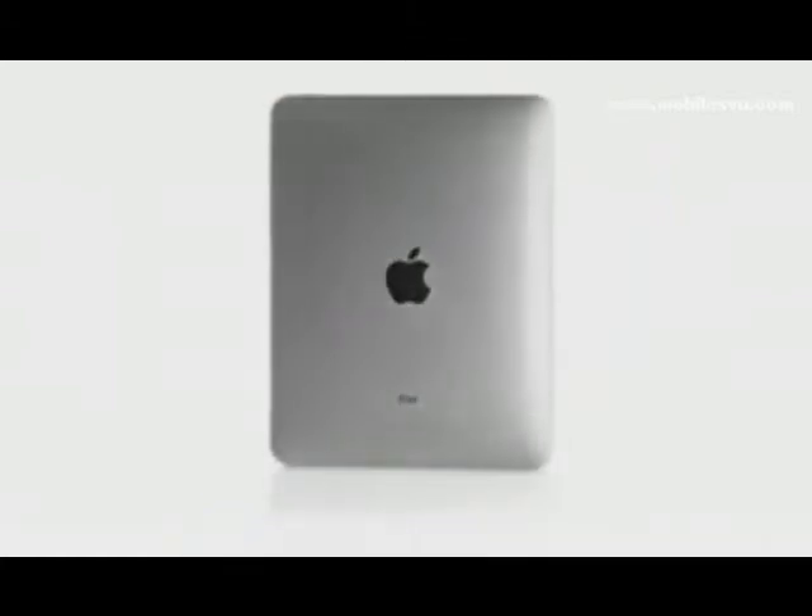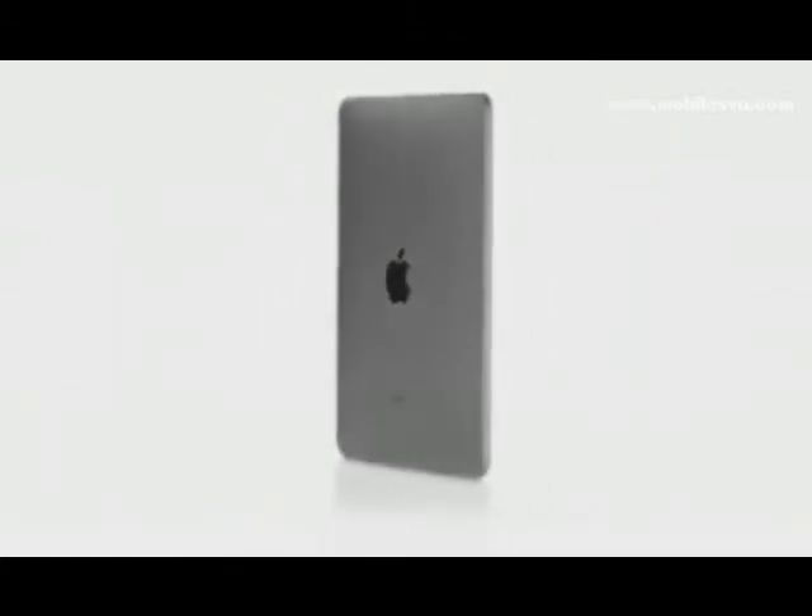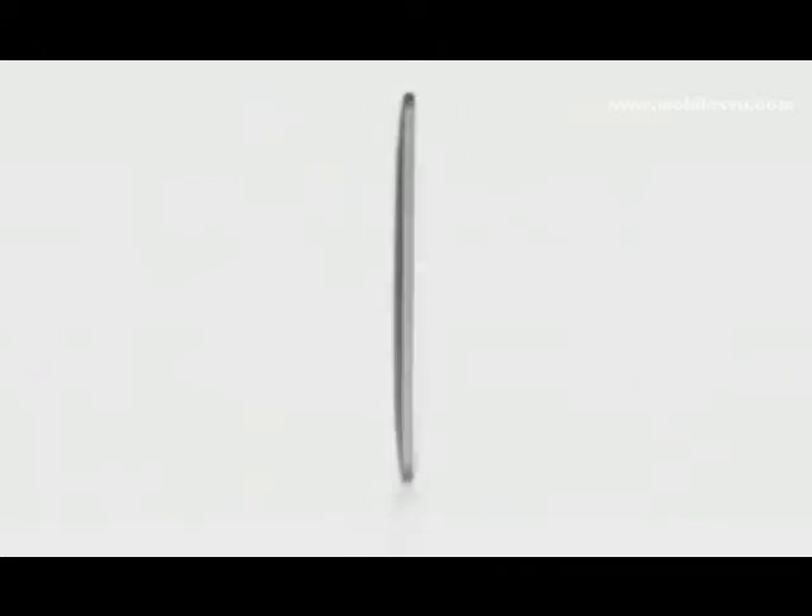The iPhone was a revolution and we learned so much from it and developed so many amazing technologies — all the applications, the multi-touch user interface. It was truly an incredible breakthrough product. We wanted to take all of that and apply it to a whole new class of product.